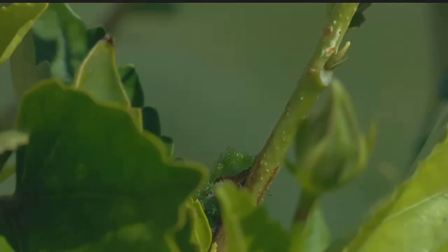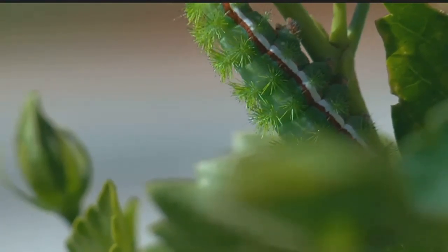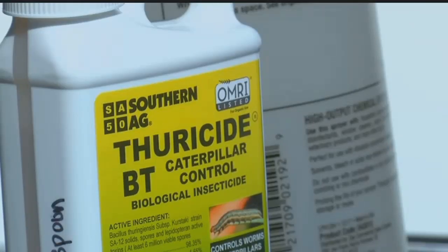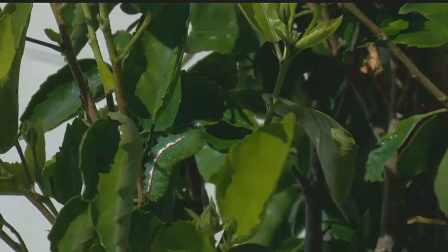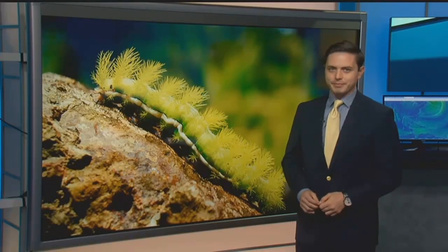FGCU says to use tape to remove the spines, wash the area with soap and water, and use an ice pack to reduce swelling if you're stung. Garcia hopes spraying will finally get rid of them: 'Don't touch them. Get a chemical, treat them right away, and hopefully within a few weeks they'll go away.' FWC says they are a native species, and FGCU says we can expect to see more of them in the winter because they like our mild climate. Spraying chemical pesticides or BT on your plants should get rid of them.